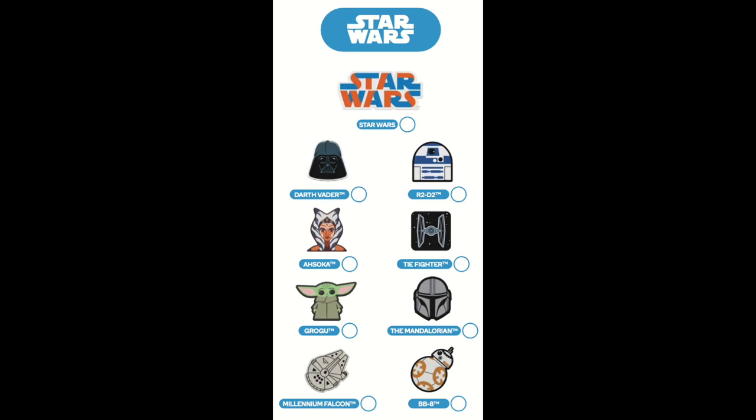And finally the Star Wars range includes Darth Vader, R2-D2, Ahsoka, The Fighter, Grogu, The Mandalorian, The Millennium Falcon and BB-8.